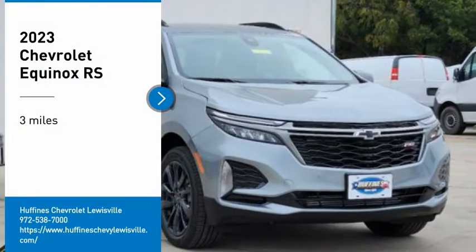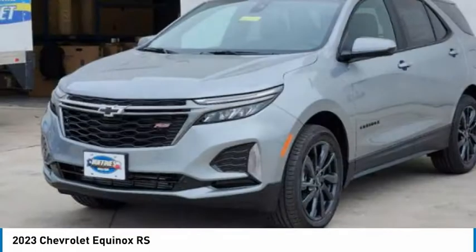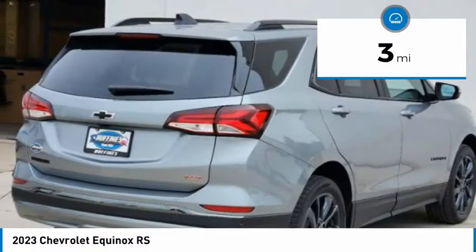Stop by and take a look at the 2023 Equinox. Fuel efficiency, safety, and value equals the Shetty Equinox. This vehicle has less than 100 miles.